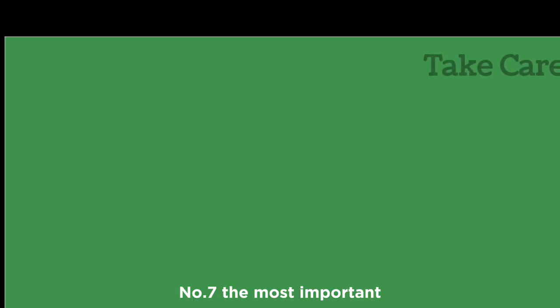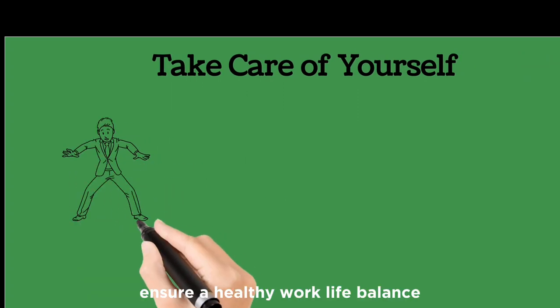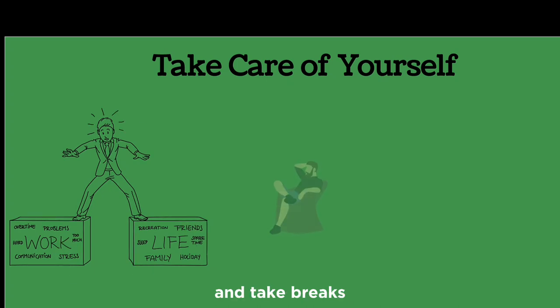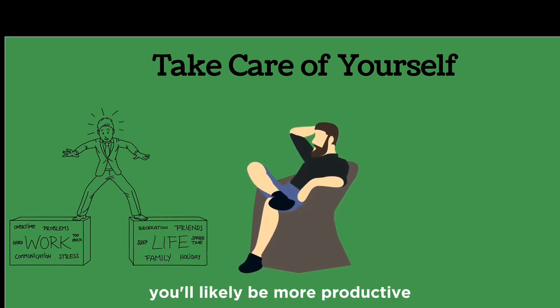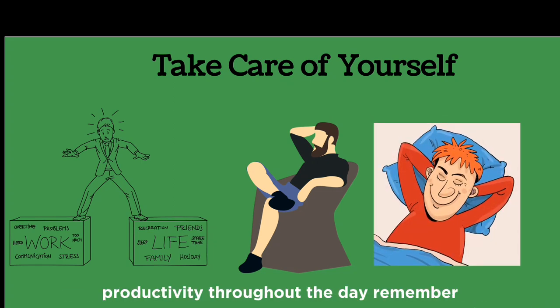Number seven — the most important: take care of yourself. Ensure a healthy work-life balance. Get sufficient sleep, exercise regularly, and take breaks. If you're well-rested and take short breaks, you'll likely be more productive. For example, getting an extra hour of sleep can result in increased productivity throughout the day.